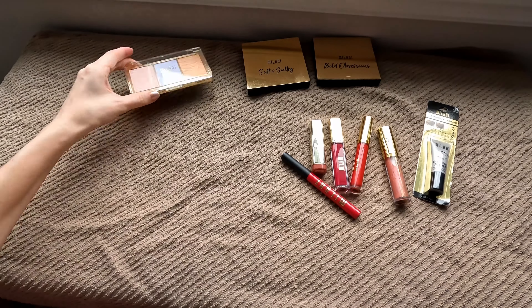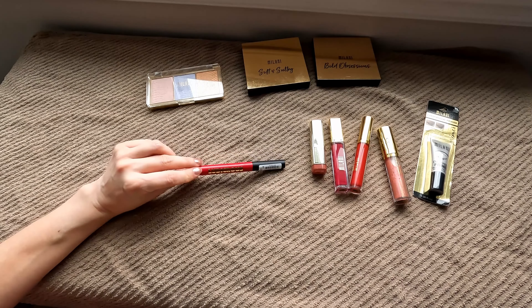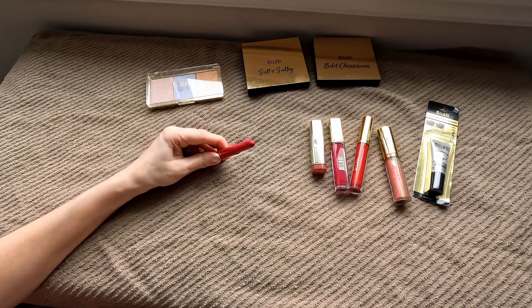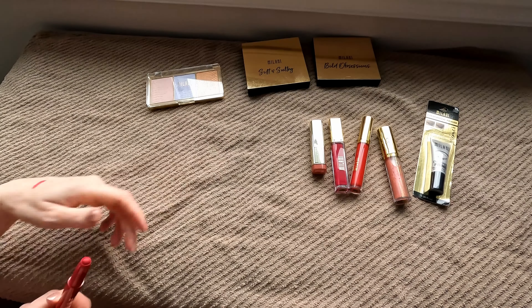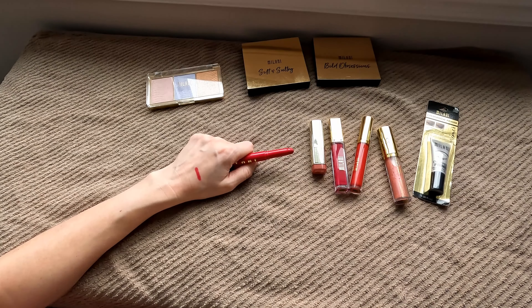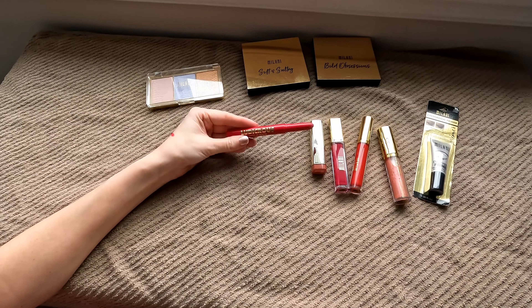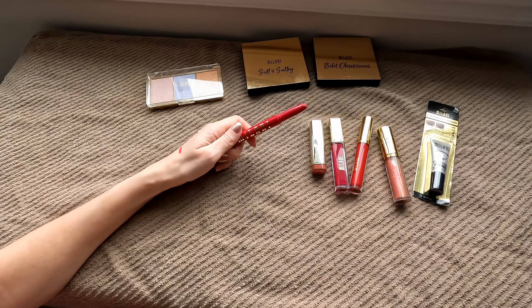Then I have a couple more lip products. This is their Ludicrous Matte Lip Crayon and I have it in the shade Good Side. This is absolutely an amazing lip product. I like that it's this kind of chubby stick type. The pigmentation is amazing — that's just one swipe. This one stays put, it's not too drying, not heavy at all — it's super lightweight. All around a great product. I can see myself getting other shades of this. If you haven't tried these, they are definitely worth it.